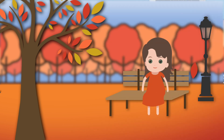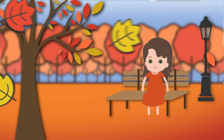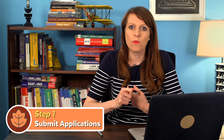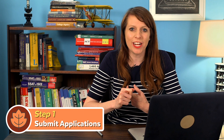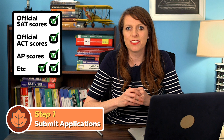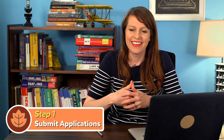Now moving on from summer/fall to fall. In the fall, you're going to need to submit your applications and all the material that goes with that — including your official SAT scores, ACT scores, AP scores, etc. Submit your college applications, hold your breath, and wait.